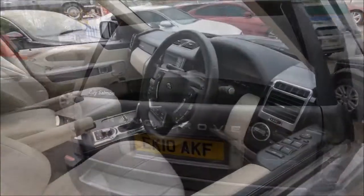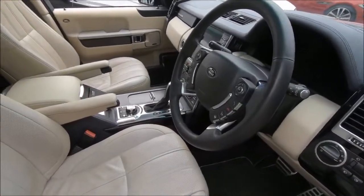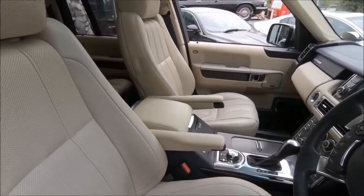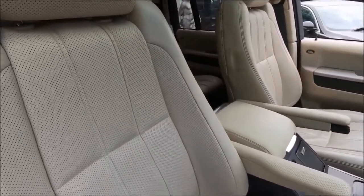In terms of history and spec, it's probably the best you're going to find on the market, especially for its price. The mileage, for example, is 16,000 less than you'll typically find.